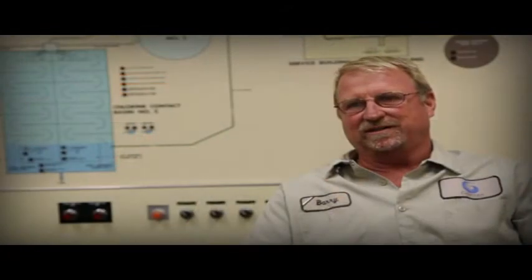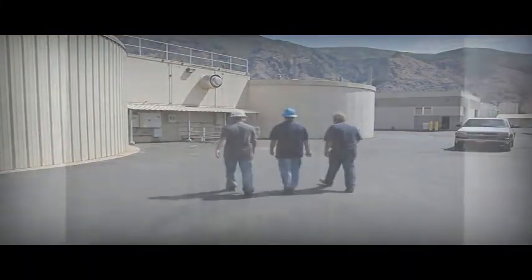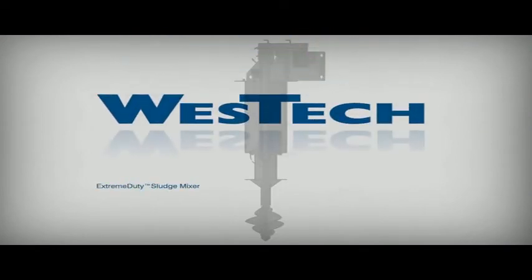With the quality and customer service, Westec has been a great product and I would recommend it to any other treatment plants around them. Contact Westec's anaerobic digestion specialist today for more information on the Westec Extreme Duty Sludge Mixer.